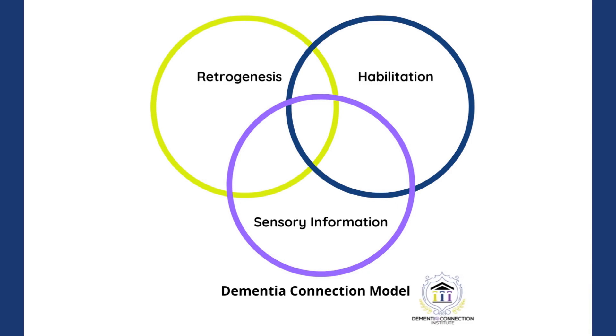The Dementia Connection model brings together three known pillars in dementia care into one framework: the theory of retrogenesis, the act of habilitation, and using sensory stimulation to create sensory-based information for the person with dementia.